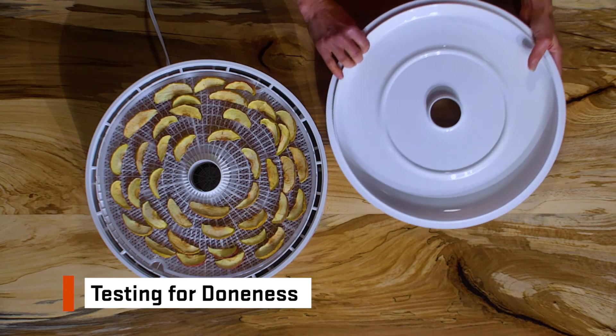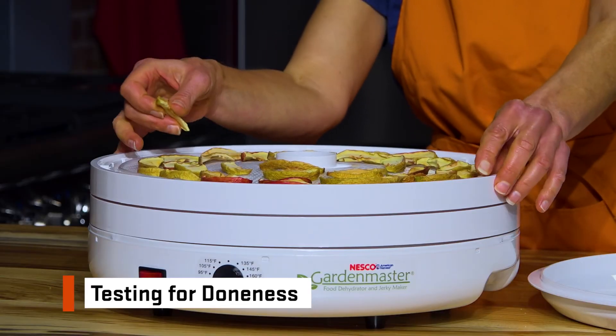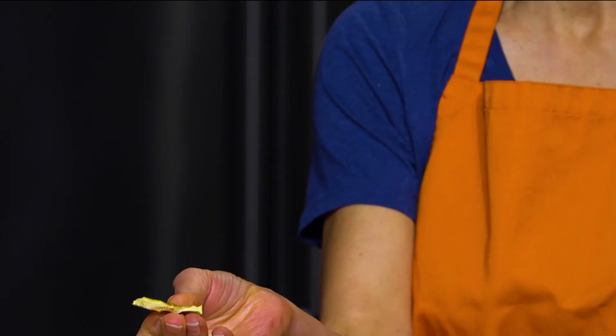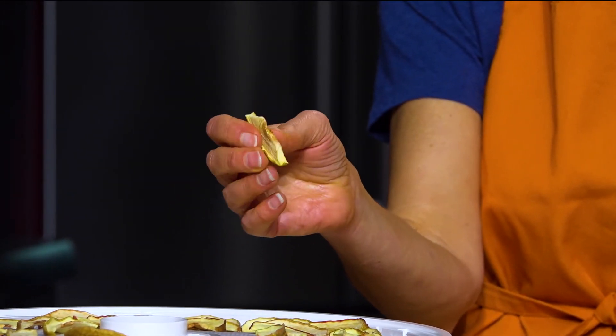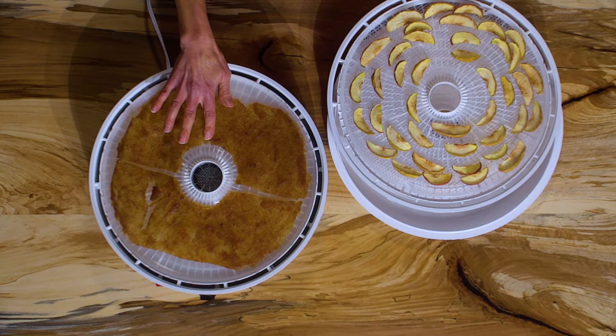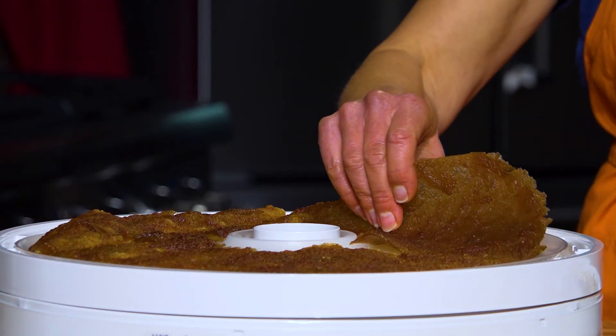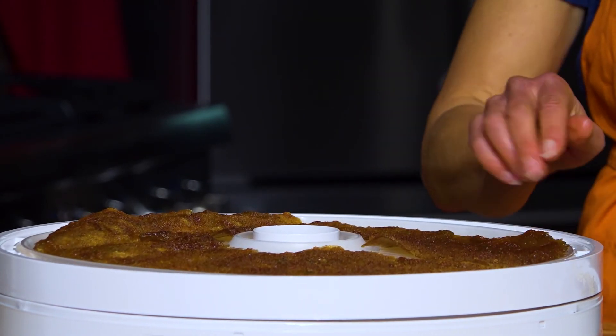The apples are sufficiently dry when they are pliable and leather-like. To test for doneness, remove a piece and allow it to cool completely — it should feel pliable and leathery and have no pockets of moisture. The fruit leather is properly dried when it is translucent, slightly tacky to the touch, and pulls away easily from the tray.